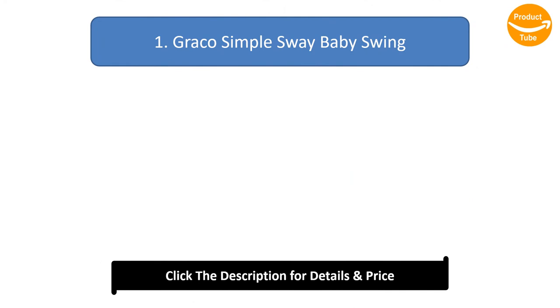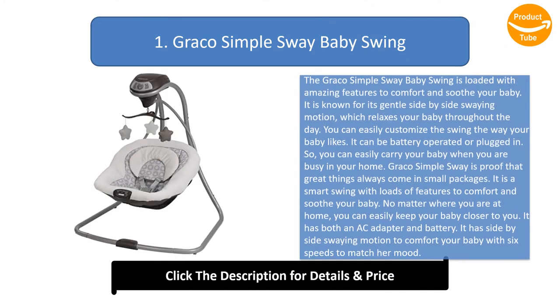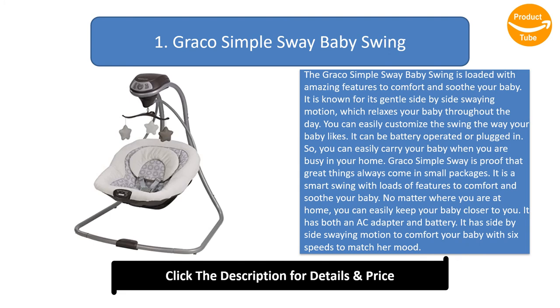Graco Simple Sway Baby Swing. The Graco Simple Sway Baby Swing is loaded with amazing features to comfort and soothe your baby. It is known for its gentle side-by-side swaying motion, which relaxes your baby throughout the day. You can easily customize the swing the way your baby likes. It can be battery-operated or plugged in.